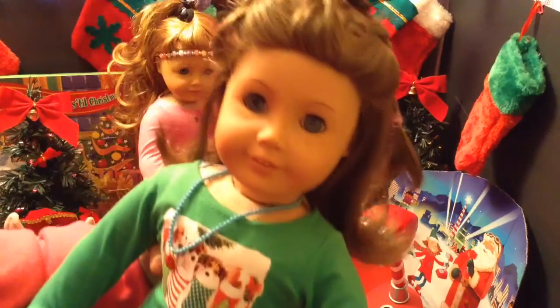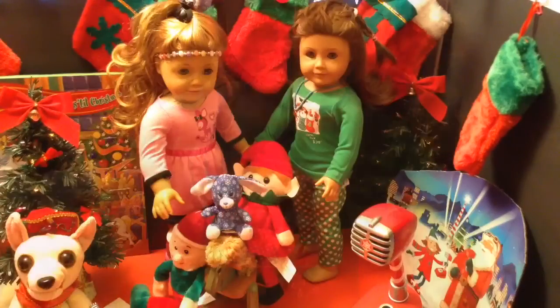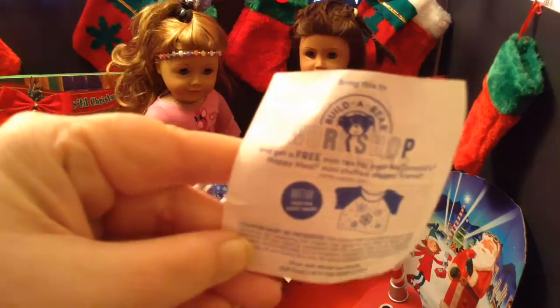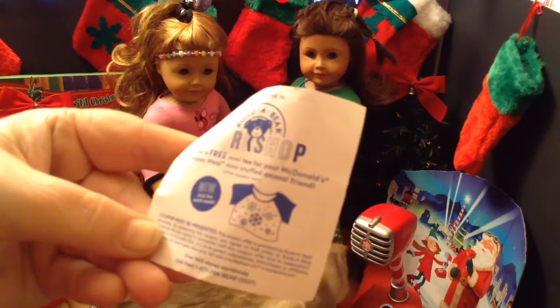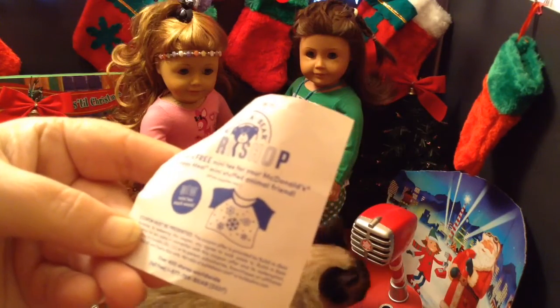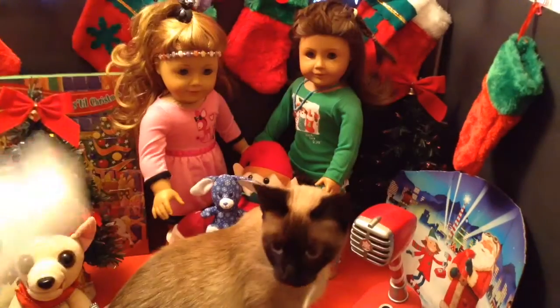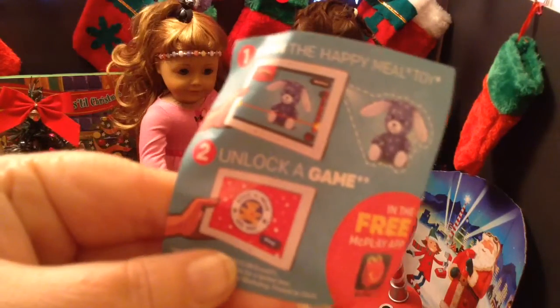These pajamas by Justice are so cute — I am so happy that I found them. Just wanted to show you up close. And just a quick note on the Build-A-Bears from McDonald's: you get a coupon, and if you bring it to Build-A-Bear Workshop, you get a free mini-tee for your McDonald's Happy Mill mini-stuffed animal friend. You can also scan the Happy Mill toy on their app and unlock a game, and we did that with the Charlie Brown one — that was pretty fun.